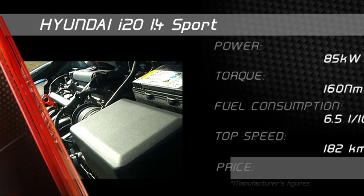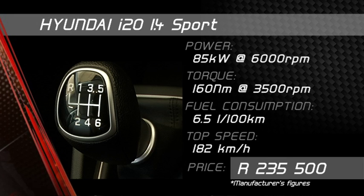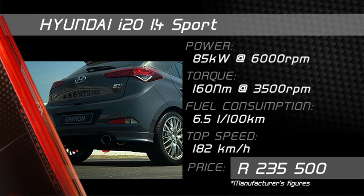Minor tweaks to the engine have freed up 14% more power and an additional 27Nm of torque, while the stainless steel free-flow exhaust provides a matching soundtrack. The suspension has been lowered and stiffened, which should aid road-holding and make for a more engaging drive.